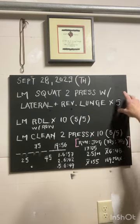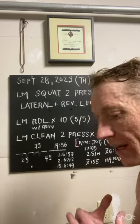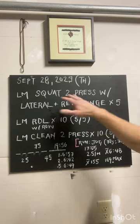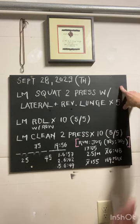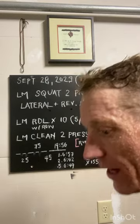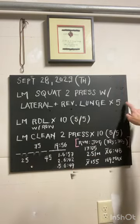The video will show you how that looks, but essentially reverse lunge left, reverse lunge right, and then a lateral right, lateral left. That is one rep. Go through that five times. So you'll do a landmine squat, you'll do a press, reverse lunge left, right, lateral right, lateral left — that is one rep. Go through that five times.